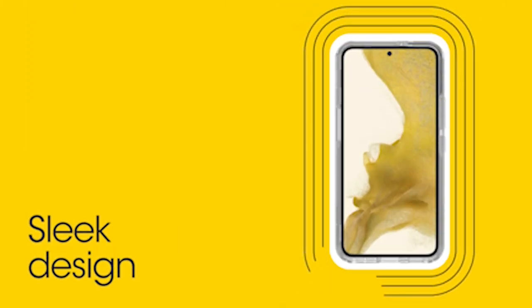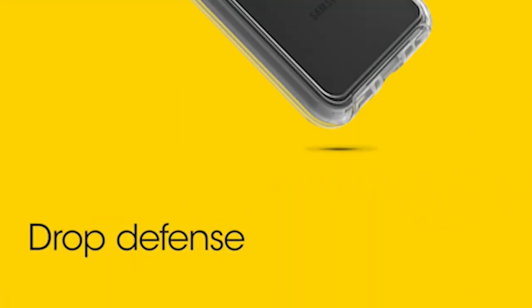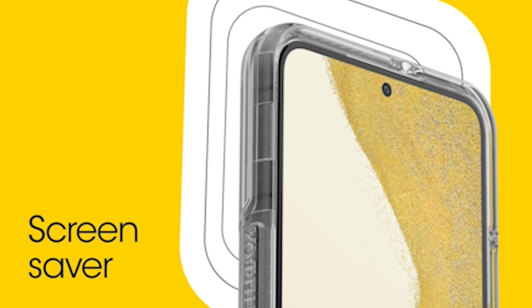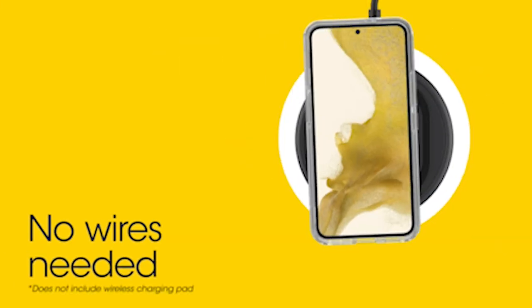So guys, this was the video about the 4 best Samsung Galaxy S24 Clear Cases 2024. All the links are given in the description, do check them out. If you enjoyed the video, be sure to hit the like button and subscribe to our channel for more videos. Thank you.